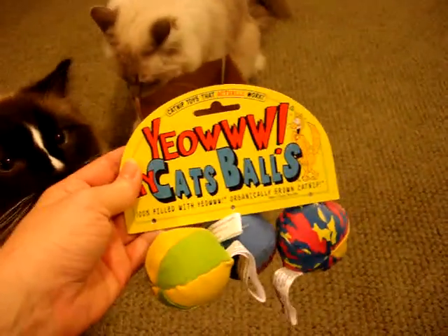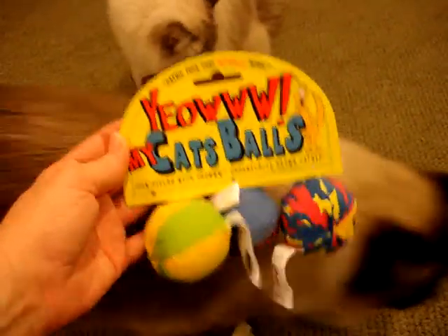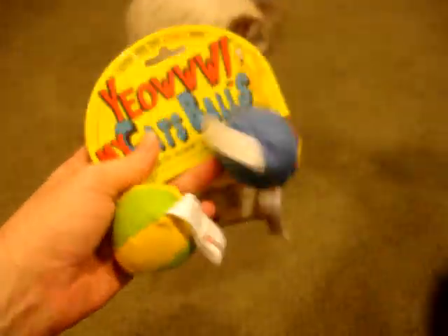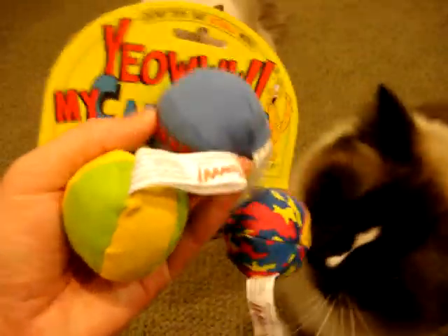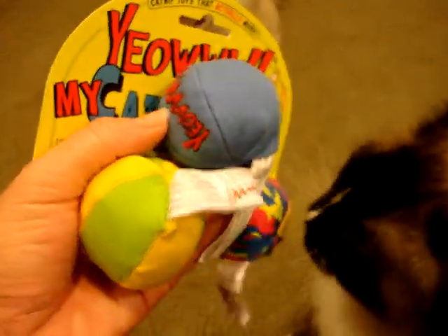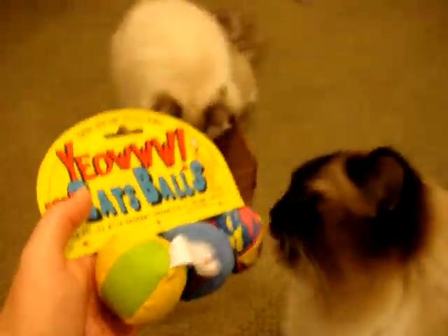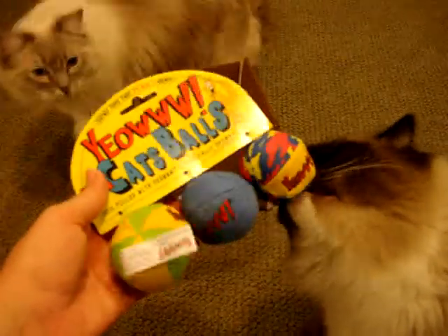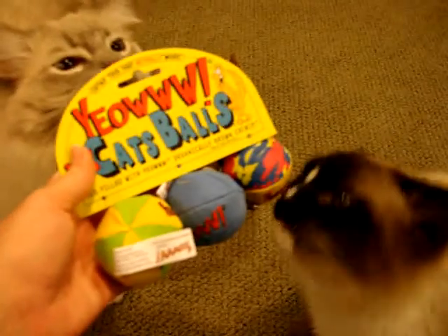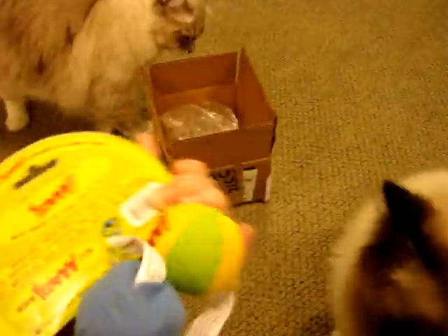The other day in the mail we were lucky enough to receive Yaow's My Cat's Balls, which is a set of three balls that are stuffed completely with catnip. They kind of are like the size of a hacky sack and obviously you can see that they have really cute designs. Yaow makes all of my favorite catnip toys. I don't know what it is about their organically grown catnip, but it is awesome stuff.